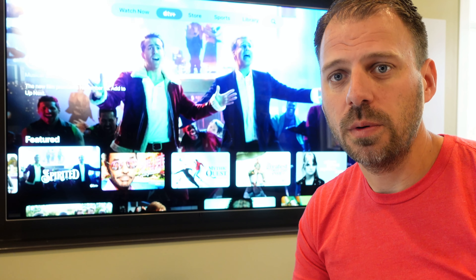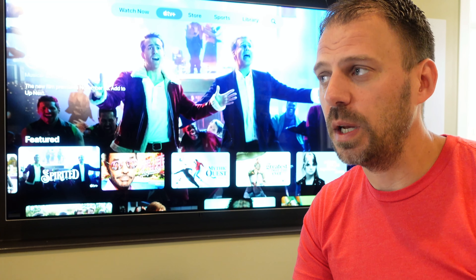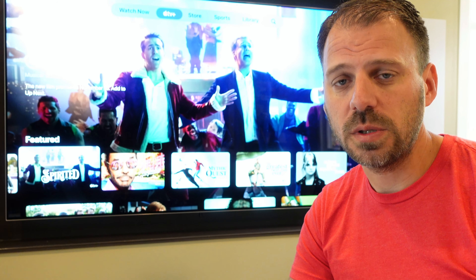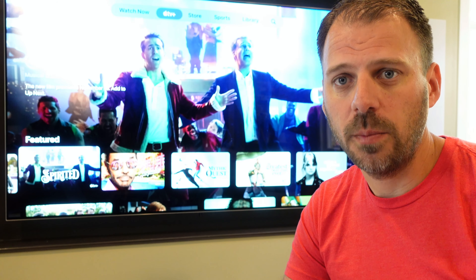Are you an Apple TV Plus subscriber? What shows or movies do you like? Sound off in the comments. Is there any other Apple TV Plus exclusive content you'd like me to measure and talk about in a future video of this type? Ask away in the comments.